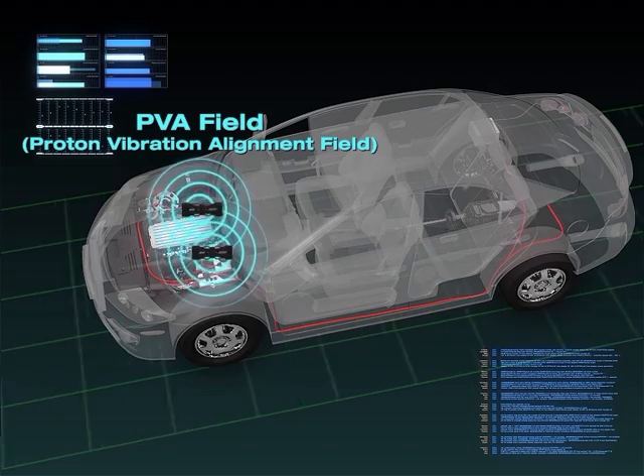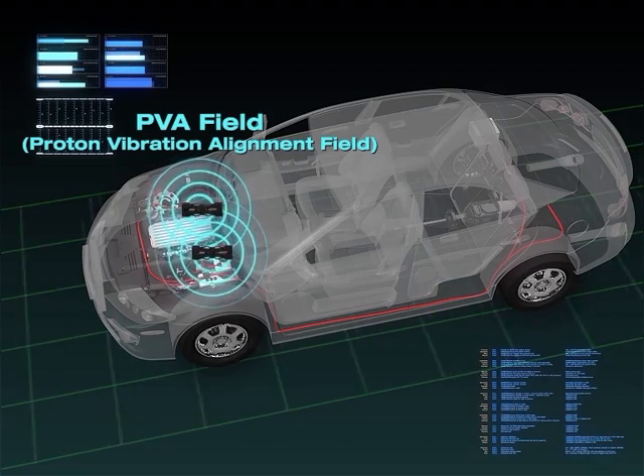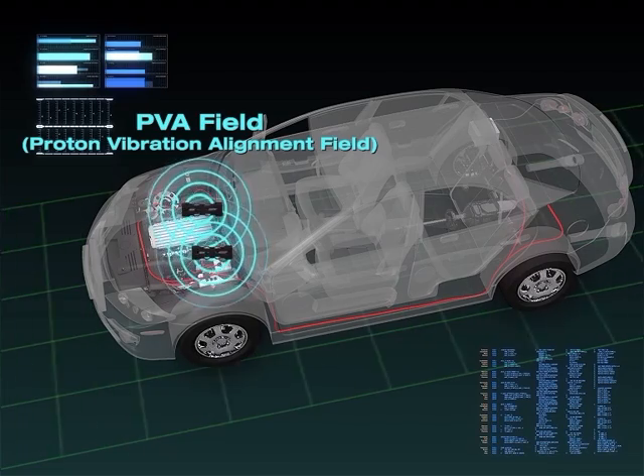The PVA field stands for Proton Vibration Alignment Field. This is generated by the Engine Booster, which enhances the combustion efficiency of the engine.